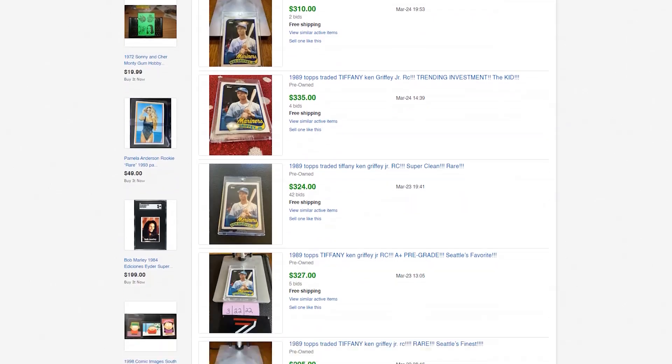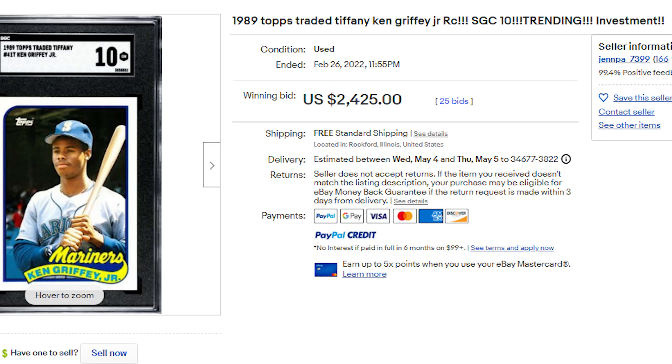As of this moment, 35 fake Tiffany Ken Griffey Juniors have been sold, which is just short of nine thousand seven hundred dollars. The scary part is Genpa is also selling some graded cards through SGC. So if you're going out there buying a raw Tiffany card, be extremely careful right now on SGC or eBay — please look into the seller and see if any of these cards have gone through authentication.